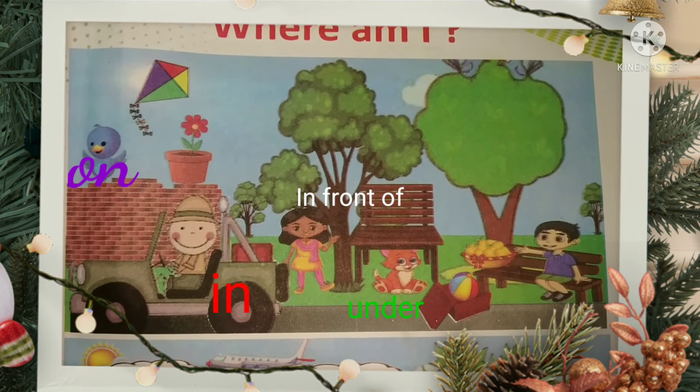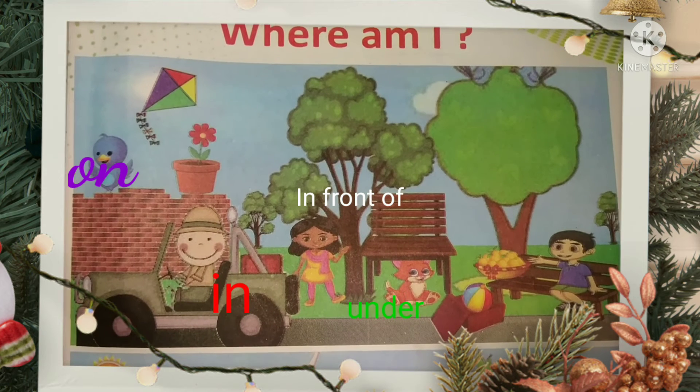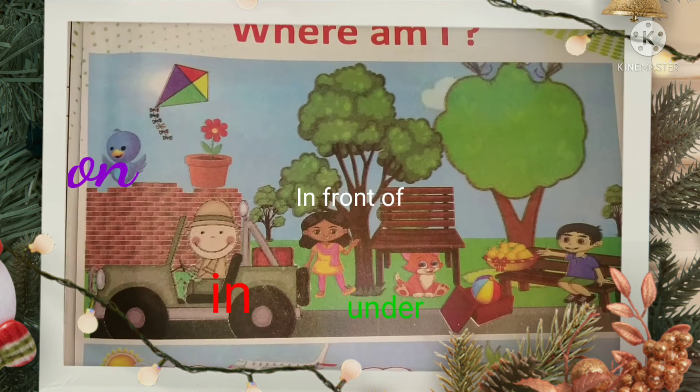Friends, hope you have learnt alphabets. Now next we will take the second portion of stepping up part one.